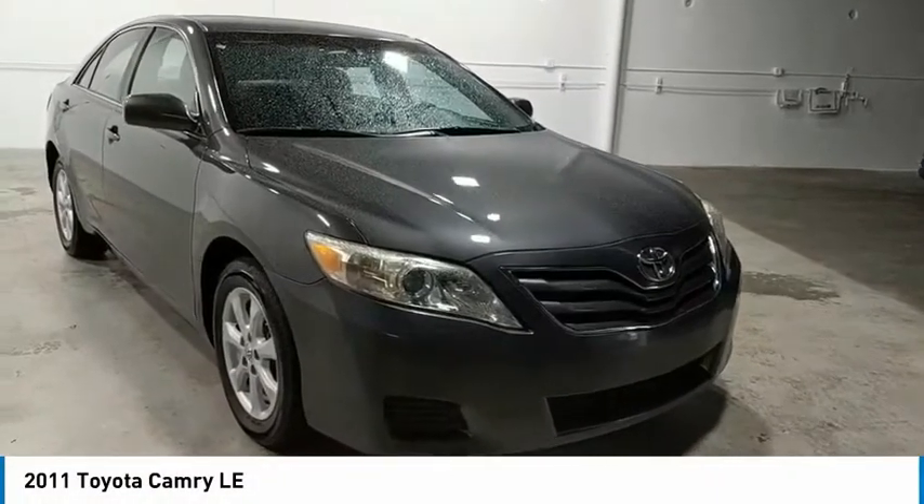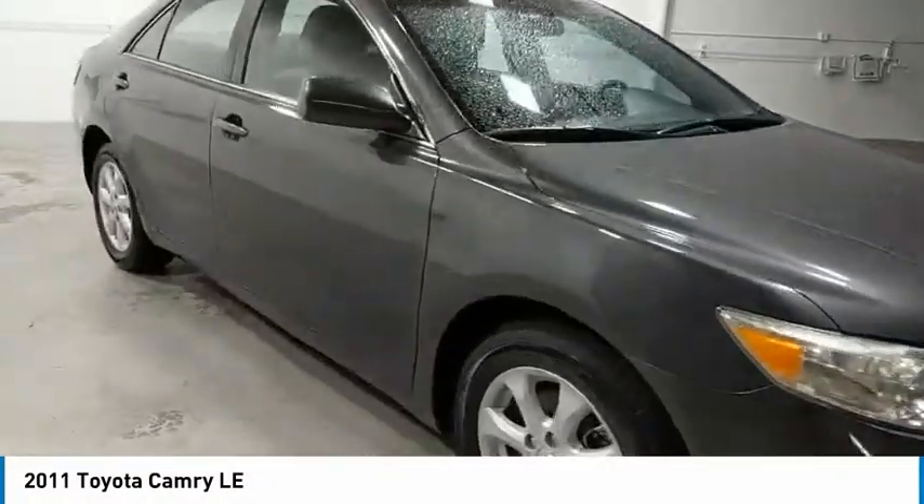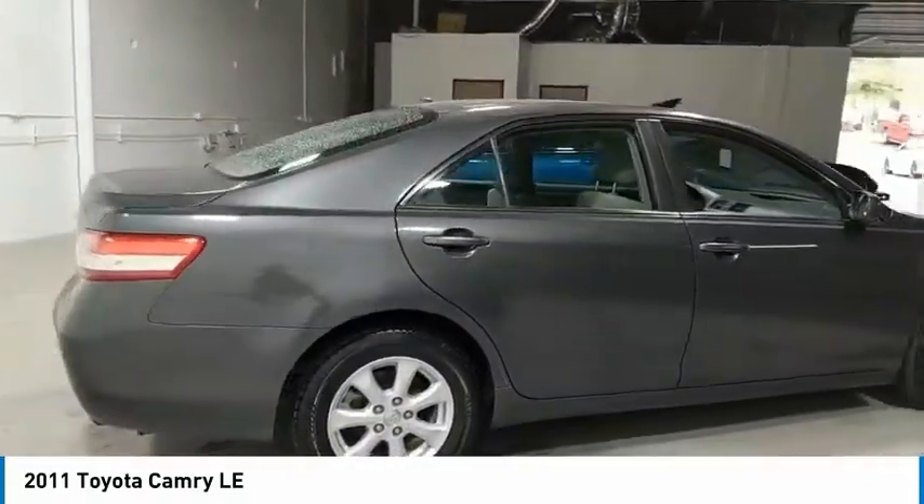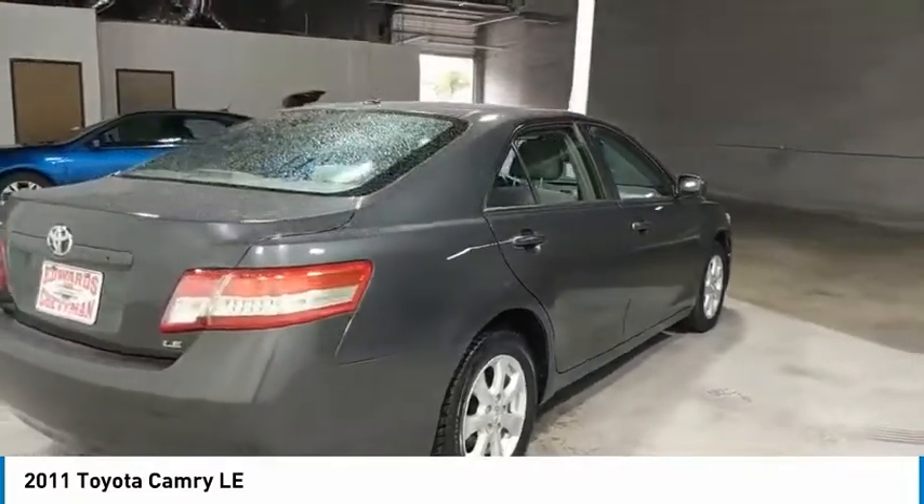We are pleased to show you the 2011 Camry. Toyota Camry is an affordable mid-sized car, reliable and a great comfortable commuter car. Here are some of this vehicle's great options.